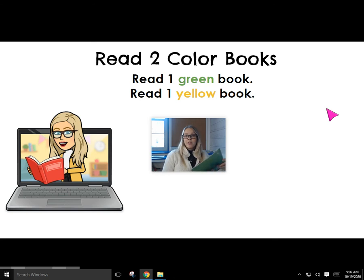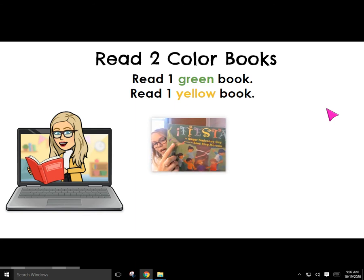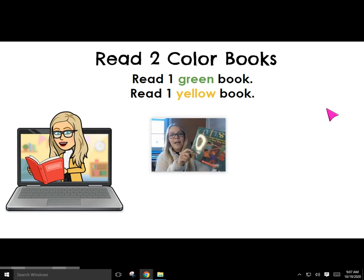Miss Sori went and looked at the bookshelf, and here's what I found. I found one yellow book — it is yellow. It's called My Heart Fills with Happiness. I'm excited to read this yellow book. And I also found a green book. There's green grass, a green tree, and the back cover is very green, too. This book is called Fiesta. That means party in Spanish. I have my yellow and green book.